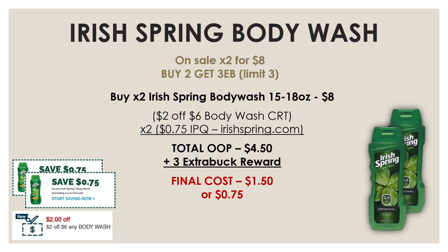If you'd rather get Irish Spring, it's on sale two for $8, and when you buy two you get a $3 extra buck reward. Pick up two between the 15 and 18 oz — that's $8. Use your $2 off eight body wash CRT and two $0.75 off internet printable coupons from IrishSpring.com. After three coupons, your out-of-pocket is $4.50, and after the $3 extra buck reward, the final cost is $1.50 or $0.75 each.